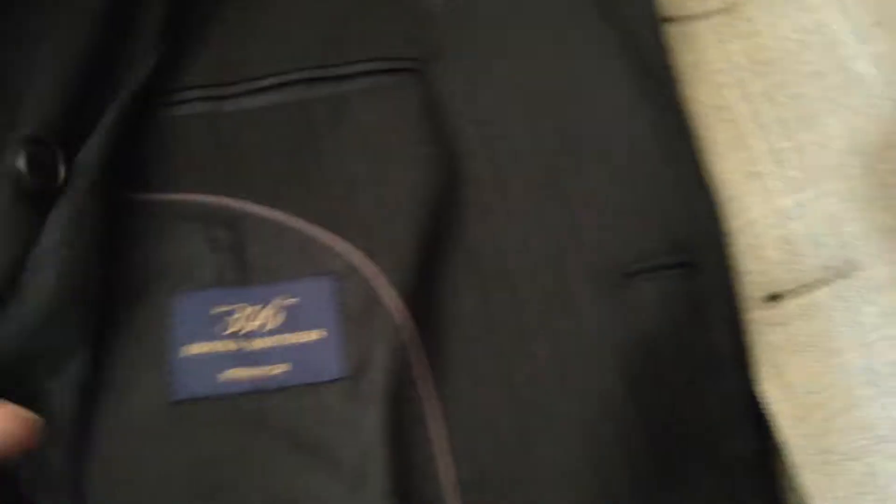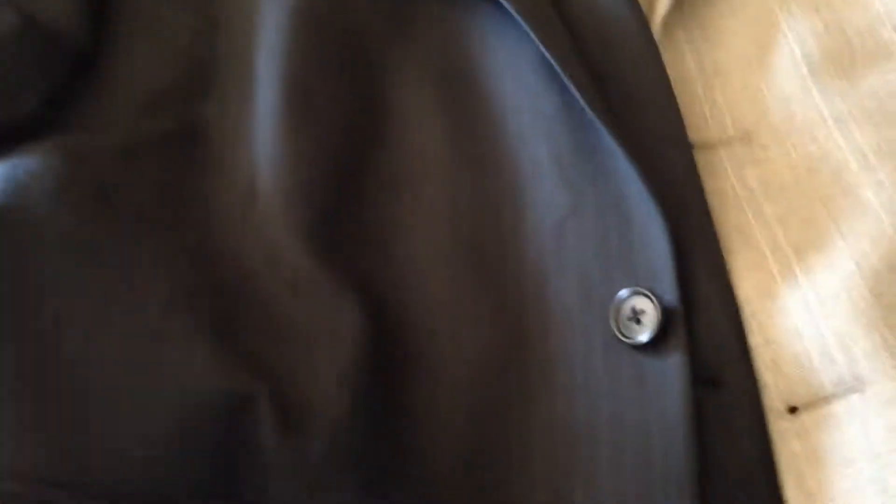Then we have another good item — I always pick up Brooks Brothers, I always do good with them. It's the 346 Brooks Brothers. This coat is in really good condition, it's the two-button sport coat.